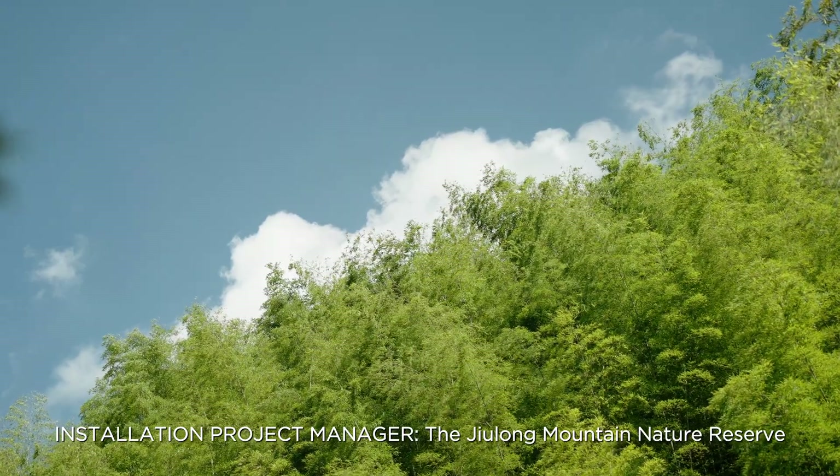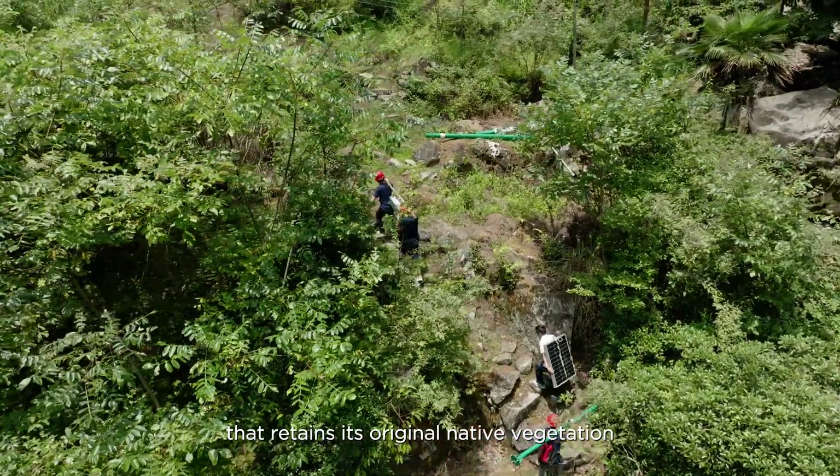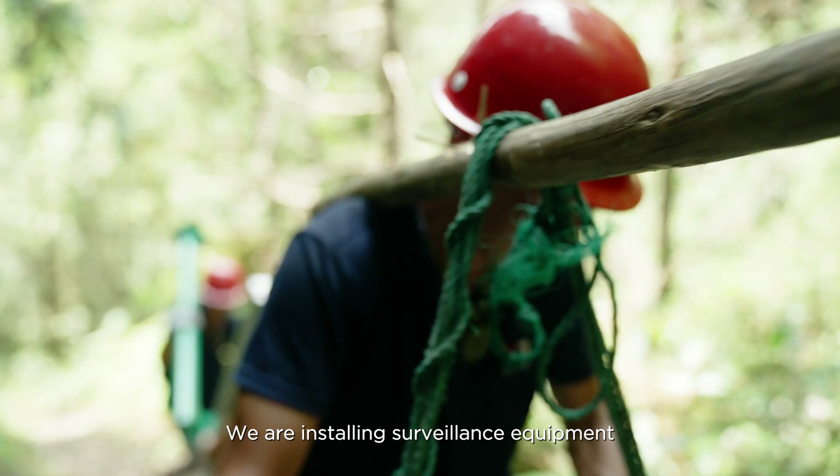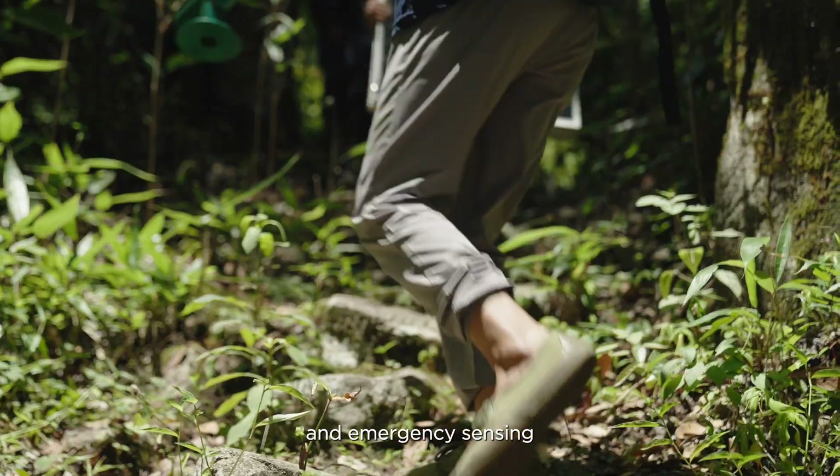The Julong Mountain Nature Reserve is one of the few areas in eastern China that retains its original native vegetation. We are installing surveillance equipment in the Nature Reserve for environmental monitoring and emergency sensing.